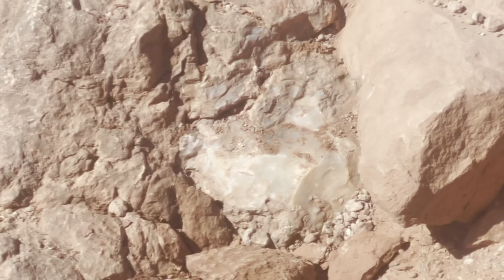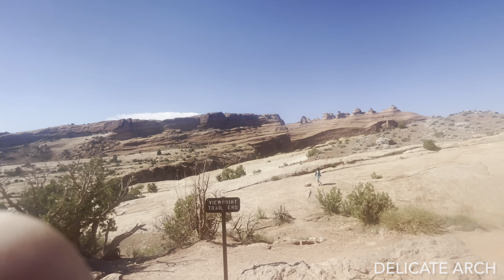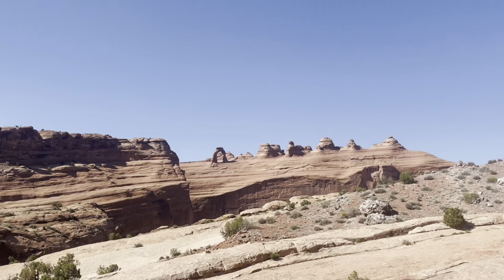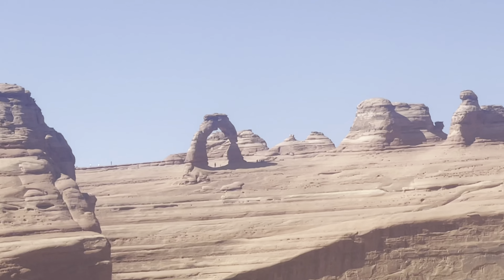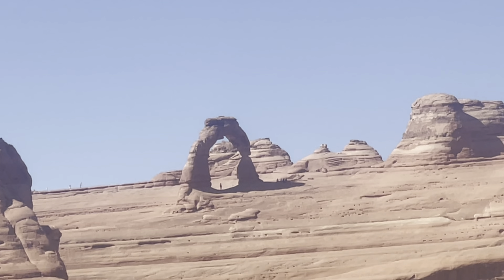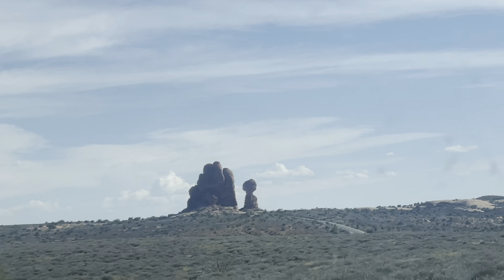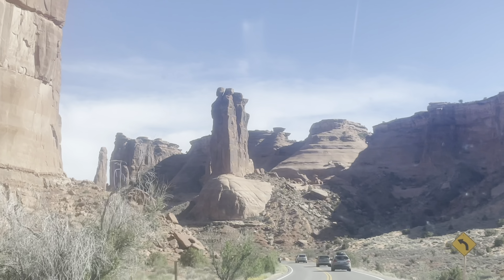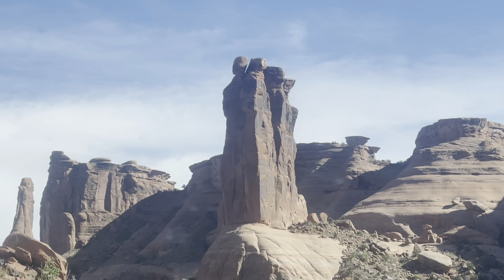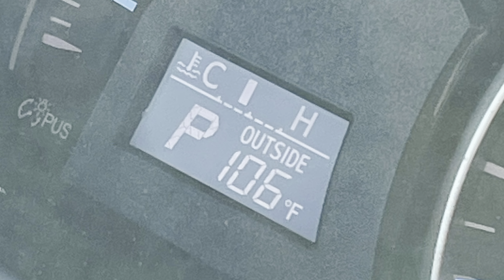We did the one-mile walk to the viewpoint of Delicate Arch, the most famous arch in the park — it's on the Utah license plates. You can see how big people are in reference to it. There are all these quartz rocks around, and Balancing Rock kind of looks like a hand. All these crazy rocks coming out of the park looked like some sort of ancient council.